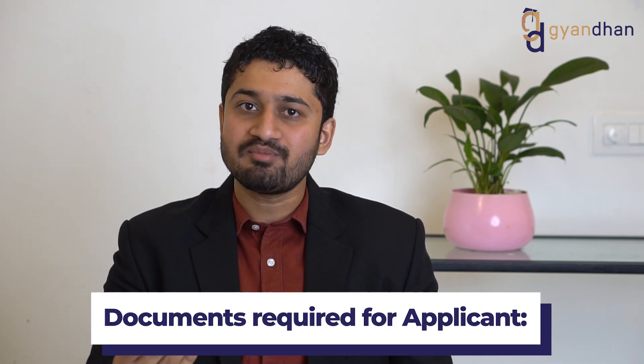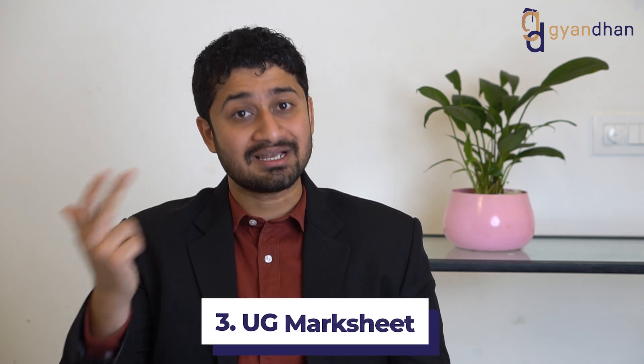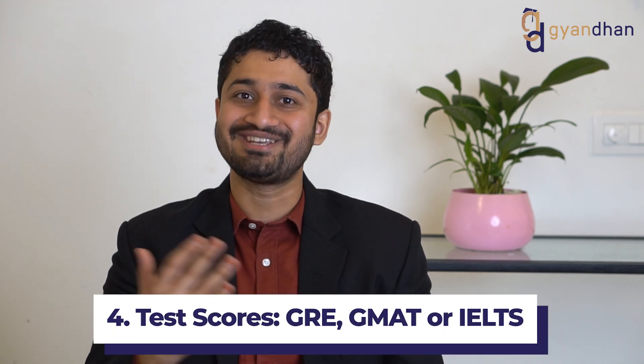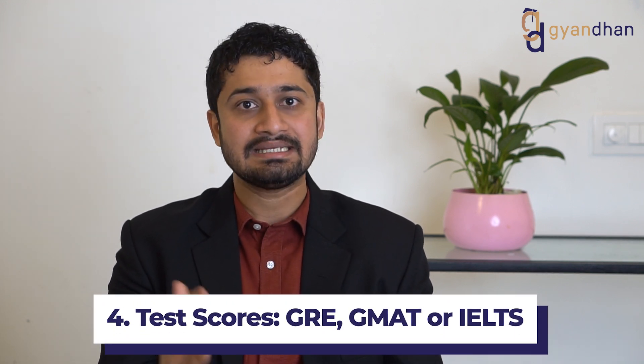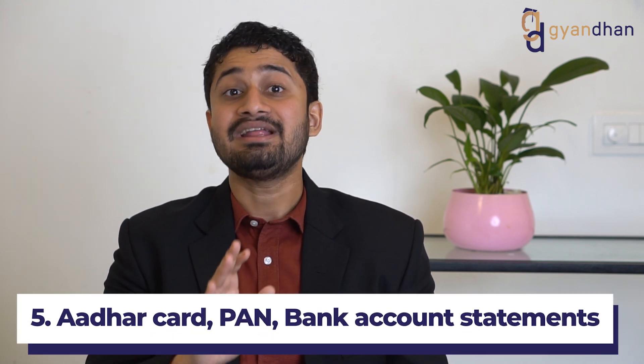The documents required from the applicant — that is, the student — are: 10th marksheet, 12th marksheet, and if going for masters, then the undergrad marksheet. Apart from that, any test scores used to secure admission, such as GRE, GMAT, or IELTS, and mandatory documents such as Aadhaar card, PAN card, and if you have a bank account, then the bank account statement.